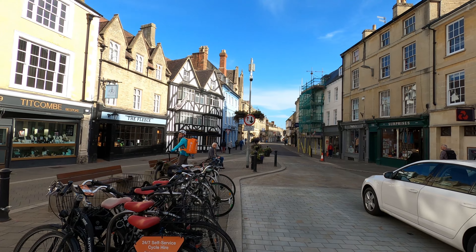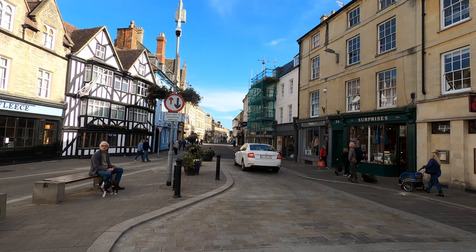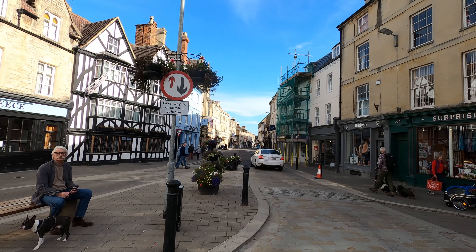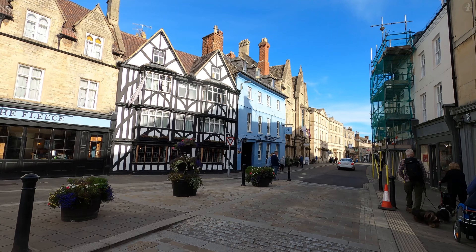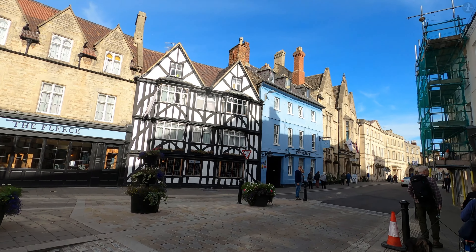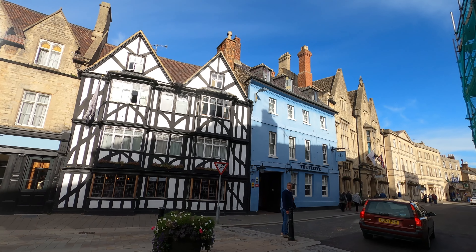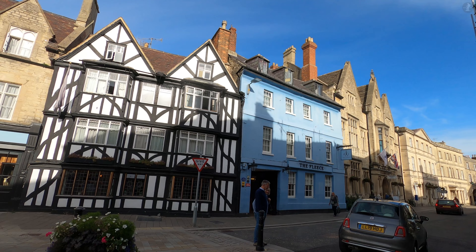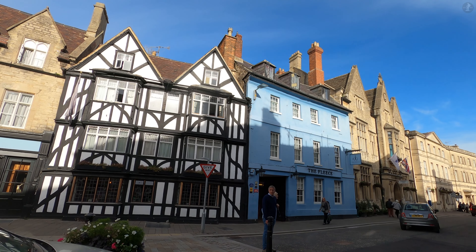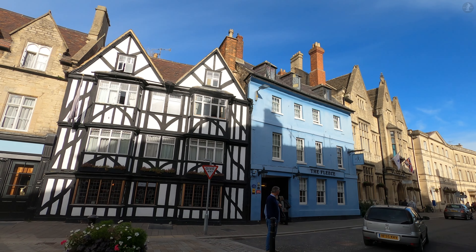We begin on the town's busy marketplace, surrounded by a wealth of captivating historic buildings. You'll find a vast array of beautiful architecture of many different eras all over Cirencester, but here we're looking towards the Fleece Inn, a large town centre pub composed of two strikingly different buildings — the black and white timber-framed house dating from the 17th century and the blue Georgian-style house next door dating from the 18th.